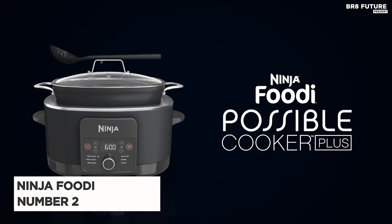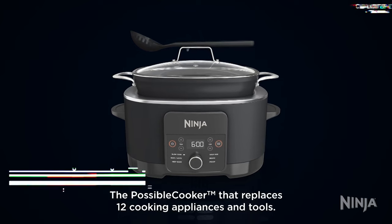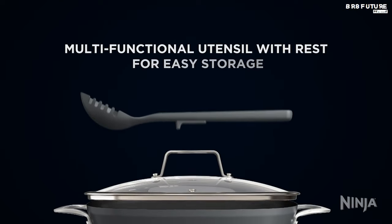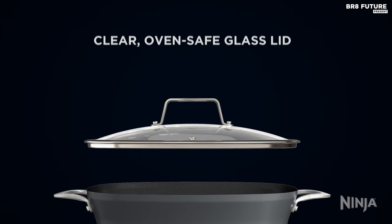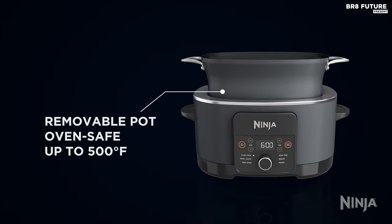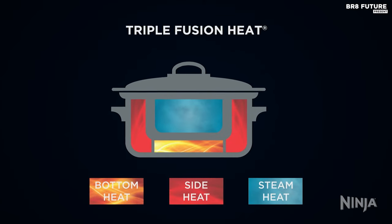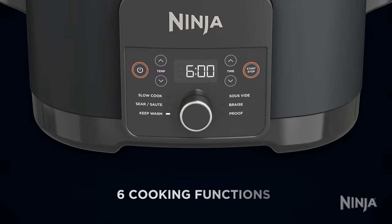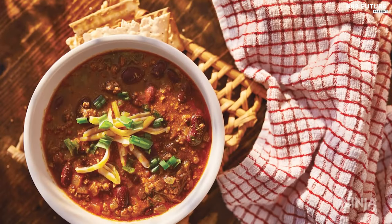Introducing the Ninja Foodi, ranked as the number 2 best slow cooker on the market. This multifunctional wonder replaces a staggering 12 cooking tools and appliances, making it a versatile addition to any kitchen. With its ability to sear and sauté directly in the pot thanks to bottom heating elements, you can streamline your cooking process without extra cleanup. Its oven-safe cooking pot allows for seamless transitions from stovetop to oven, ensuring perfectly cooked meals with a crispy finish.